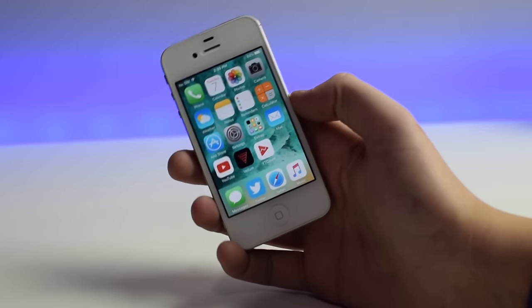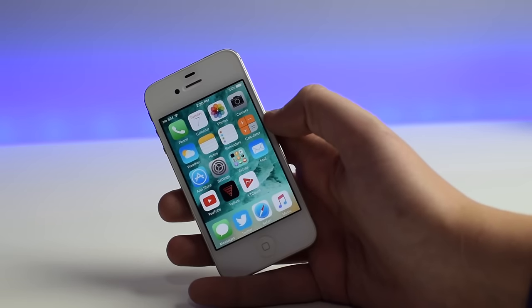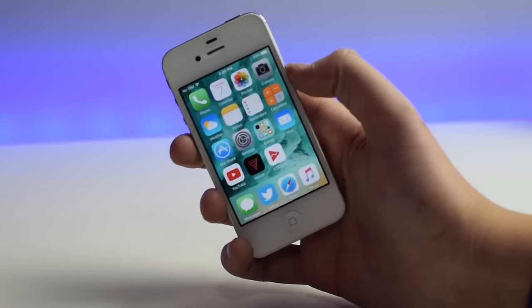Thank you so much for watching. That was my experience with the old iPhone 4S in 2017. Drop a like on this video, stay tuned for more Apple content. My name is Mike and I'll see you in the next one.